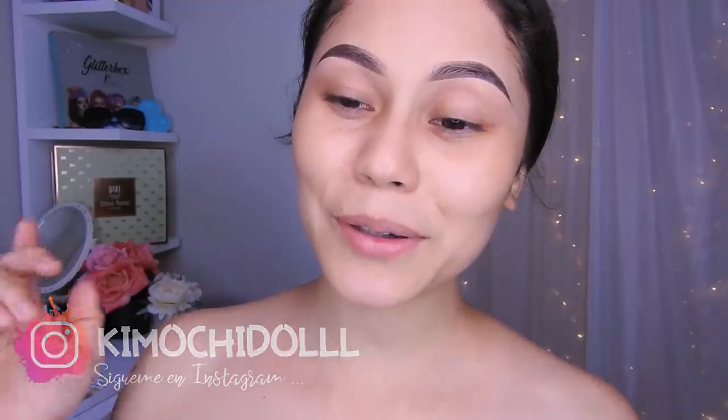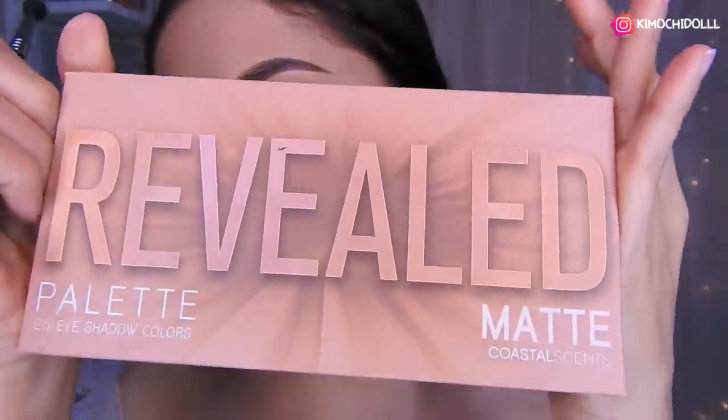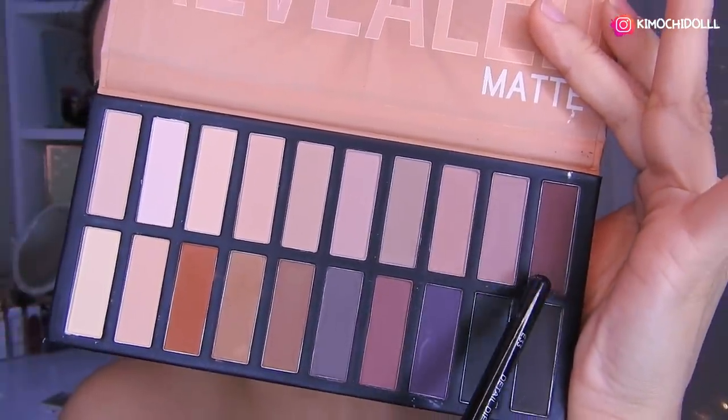Bueno, ya no les hablo más y ahora sí empezamos. Yo ya estaba utilizando la paleta de Costal Essence, y voy a estar utilizando este tono de aquí.